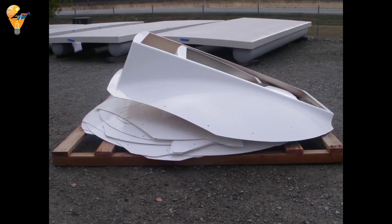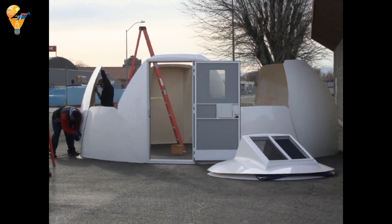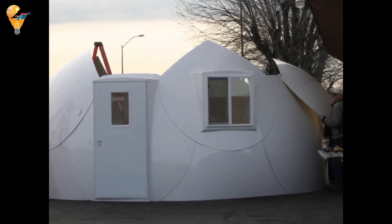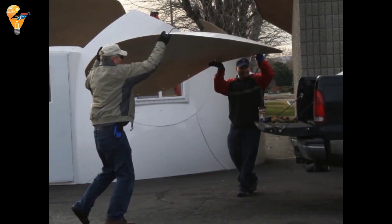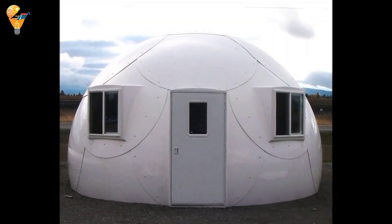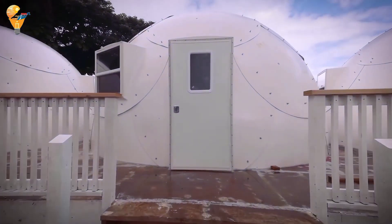The installation of an inter-shelter begins with site preparation, including leveling the ground and laying a simple foundation. The assembly starts with constructing the base, connecting the initial panels, and then adding additional panels to form the geodesic dome structure. Panels are securely fastened with bolts to ensure stability. The process includes installing doors and windows, and optionally adding insulation and interior finishes. A thorough inspection is conducted to ensure the dome is stable and ready for use, resulting in a versatile and durable structure suitable for various applications.